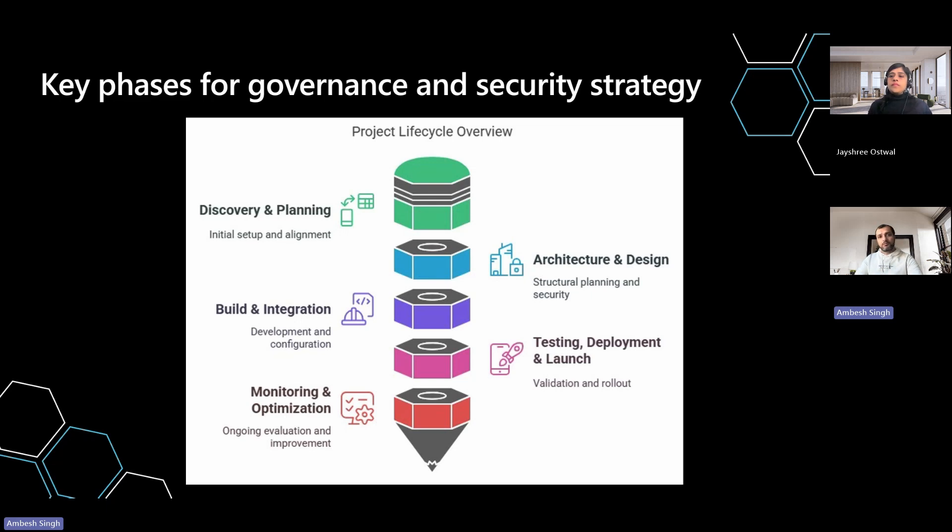In phase four, we move from phase three to provide recommendations for validating your copilot agents, streamlining deployment processes, and enabling effective monitoring and governance mechanisms for a successful production rollout. Phase five suggests tools and strategies for operations monitoring, compliance auditing, and capacity management.